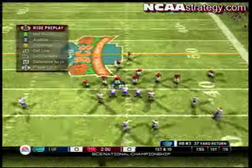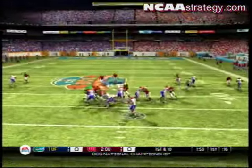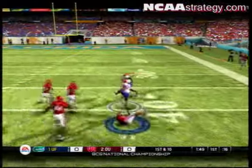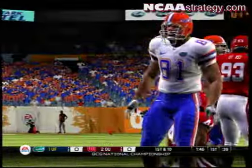First down, 10 to go. The offense lines this one up in the shotgun, three wide receivers in the formation. Throws complete — he's got room to work, and he's tackled at the 35.